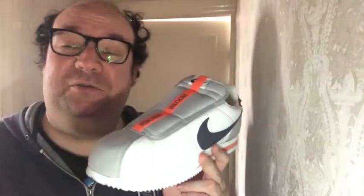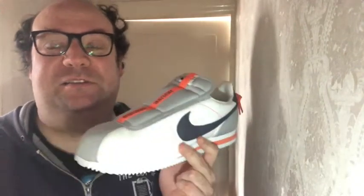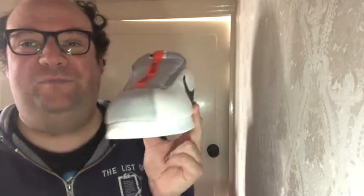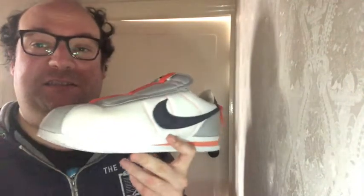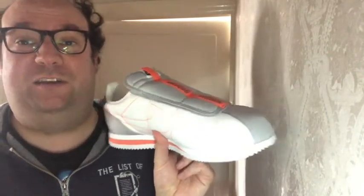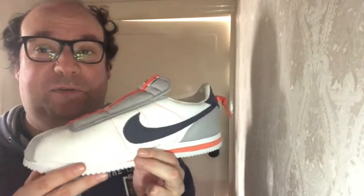Generally a nice shoe, quite a comfy shoe. I've worn Cortez's before, and to be honest, if any shoe was deserving to be made into a slip-on indoor shoe, this would be the one. It's just generally a very comfortable upper. Not quite as comfy underfoot because it's an older shoe with a harder midsole than you would get nowadays. But generally this is a really nice shoe — a really nice colour scheme and design. I'm a big fan.